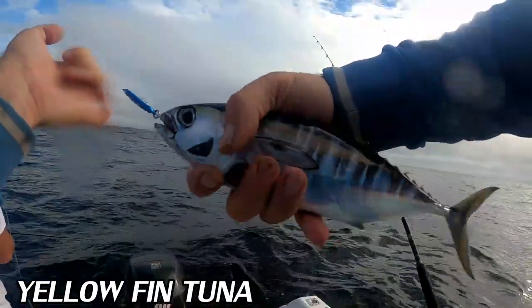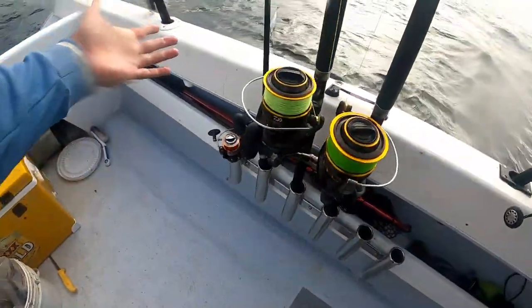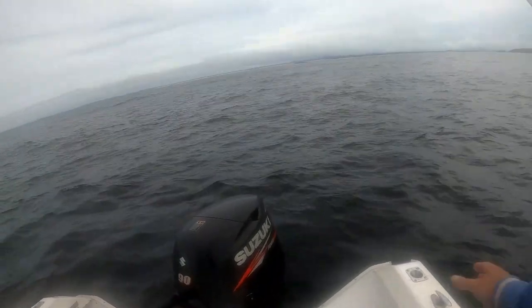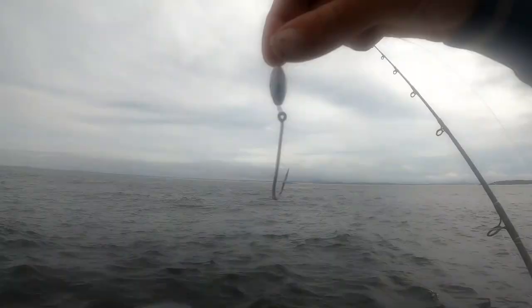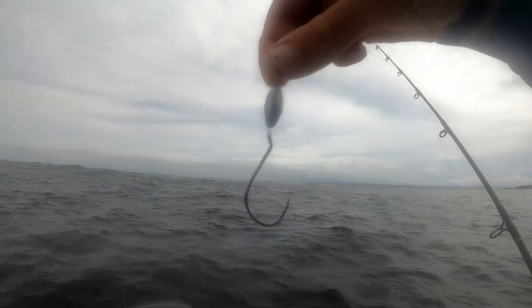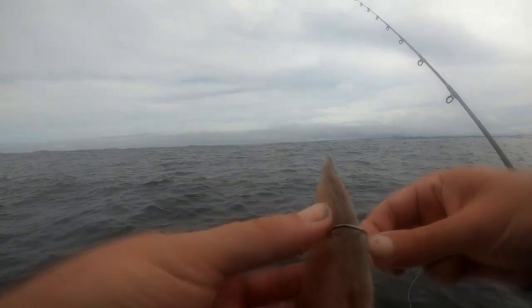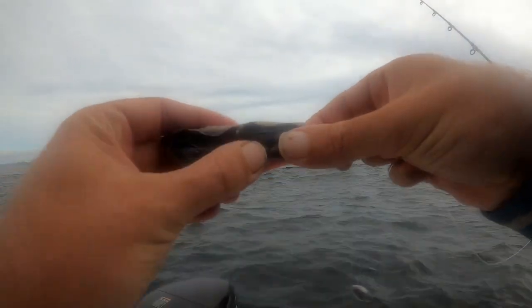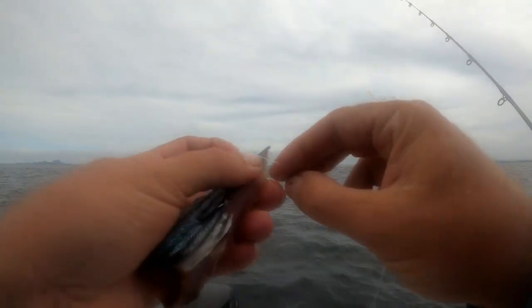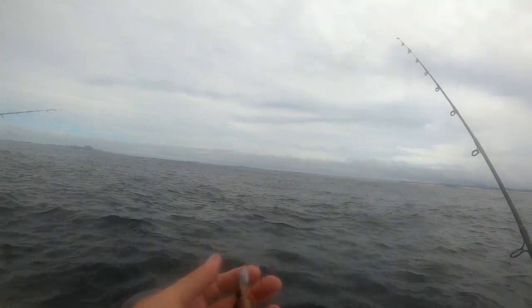Look at that little yellowfin, it's crazy! Alright guys, wasn't much action out at the FAD — couple little dolphin fish. Now we're just going to fish with a little sinker on the hook, couple strips of bonito, and just drift over this reef to see if we can get some snapper. There we go, ready to go.